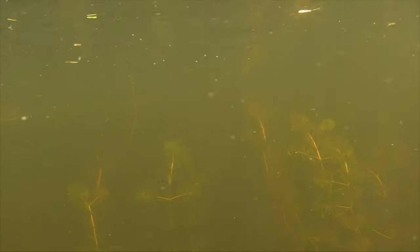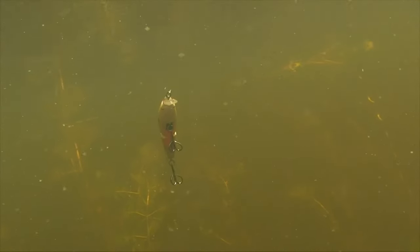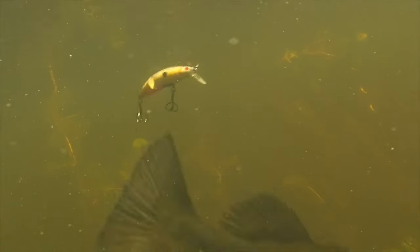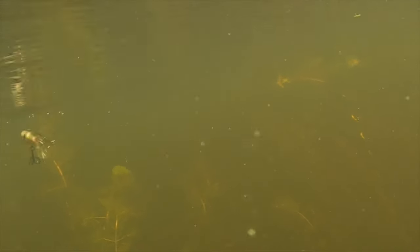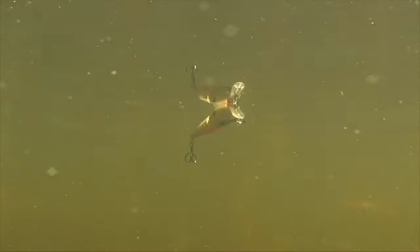When largemouth just look or follow, stop and give it that extra punch to trigger a strike. What we also realized is the value of making multiple casts to the same place. Start with a bold statement, then slow it down, or stop altogether. Try everything imaginable before moving on. Fact is, most of us choose hard baits and cranks to cover water in a hurry. In reality, these products just might have their greatest value as a finesse bait.